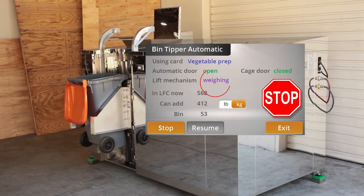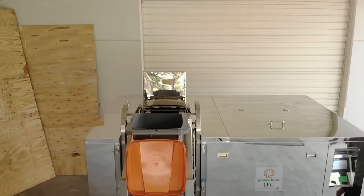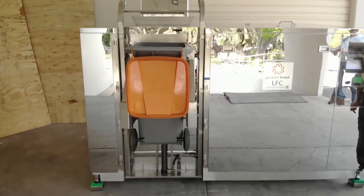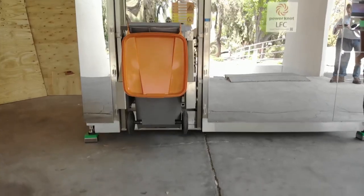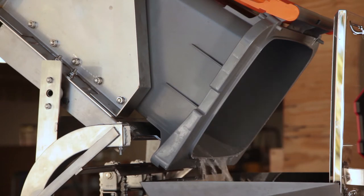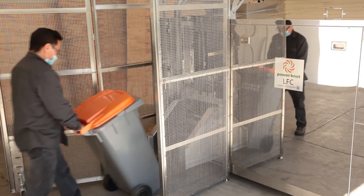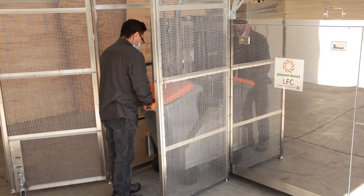The LFC 1000 Biodigester pauses to calculate the weight of the bin. If it is too heavy, or if there is insufficient space in the machine to accommodate the waste, it will return the bin to the ground. Once at the top of the travel, the contents are emptied and the machine washes the bin. The LFC 1000 Biodigester allows the bin to drain before returning it to the ground.